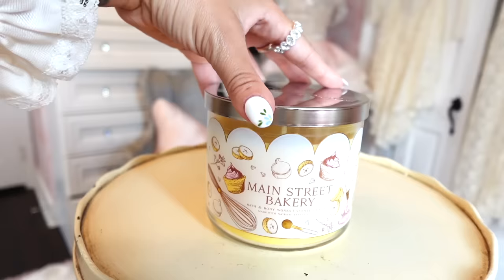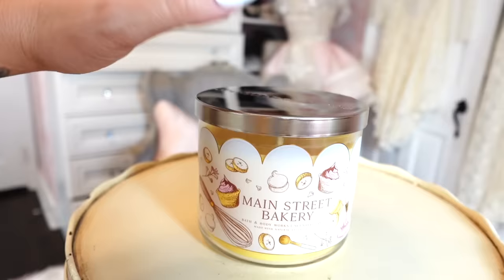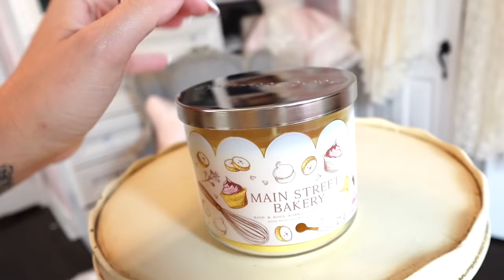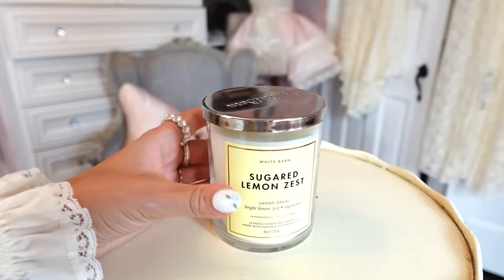This next one isn't from the Bridgerton collection but might as well be, because it's the best smelling candle in Bath and Body Works right now — Main Street Bakery. I love it because it feels like a pun on Main Street USA at Disney. I love the pink cupcakes on it. I haven't smelled a candle this good in Bath and Body Works since like 2019. The scents are fresh banana, vanilla wafer, and cinnamon sugar — that's why it smells like a straight-up bakery.